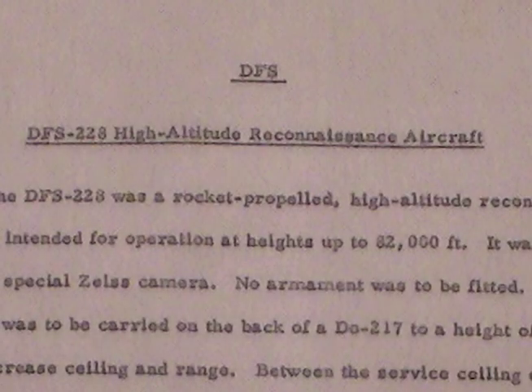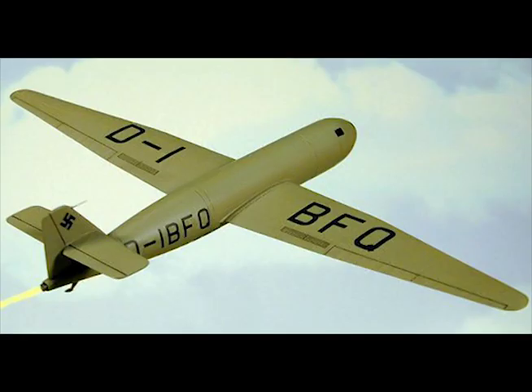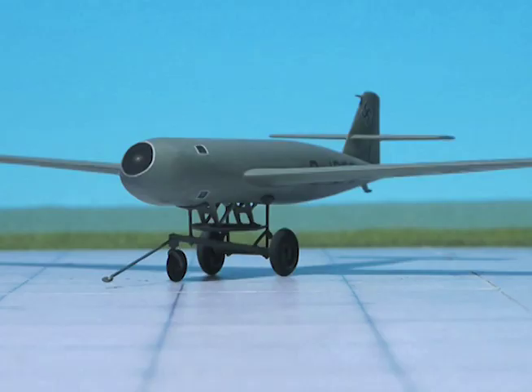DFS-228 High Altitude Reconnaissance Aircraft. The DFS-228 was a rocket-propelled high-altitude reconnaissance aircraft intended for operation at heights up to 82,000 feet. It was proposed to use a special Zeiss camera. No armament was to be fitted.